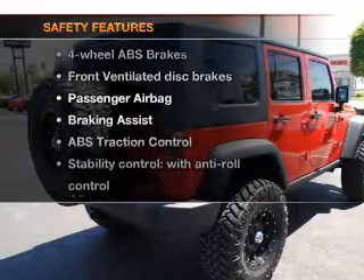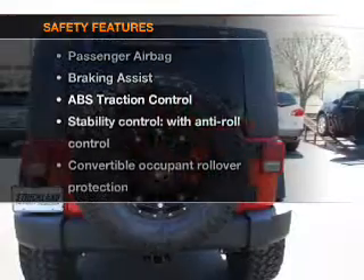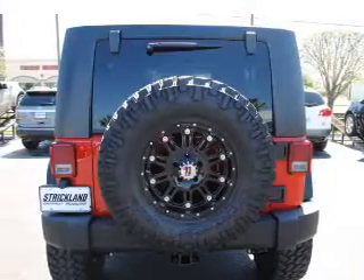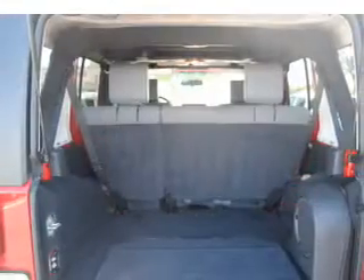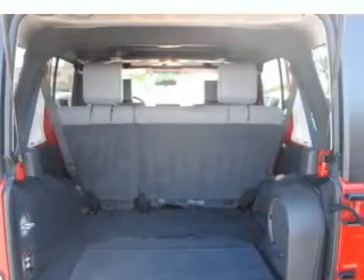If safety is a high priority, rest assured knowing that these top safety components are included: front ventilated disc brakes, passenger airbag, traction control, stability control, and a low tire pressure warning.